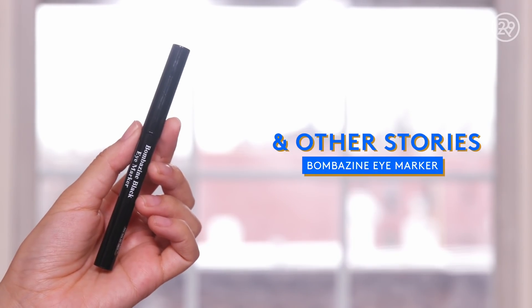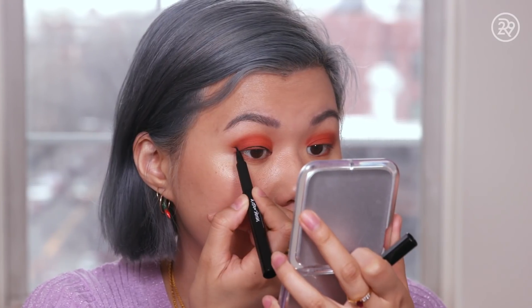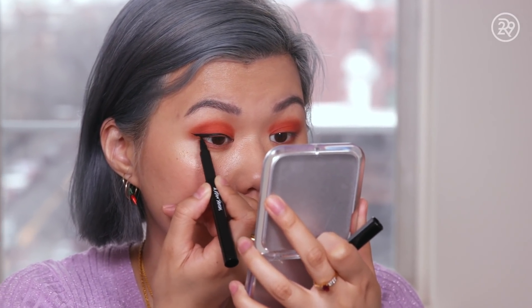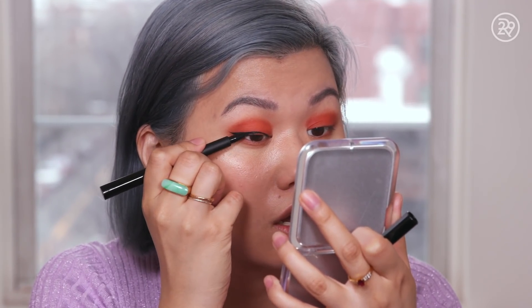Next up on the eye front is this eye marker. This is called the Bombazine Black Eye Marker and it is really nice. Really classic felt tip, but it is very small and very precise. It makes it really easy to draw on wings. It's very black, it is long wearing — I'm wearing it today. Really easy to use. Highly recommend this one, actually. It's a very good eyeliner.